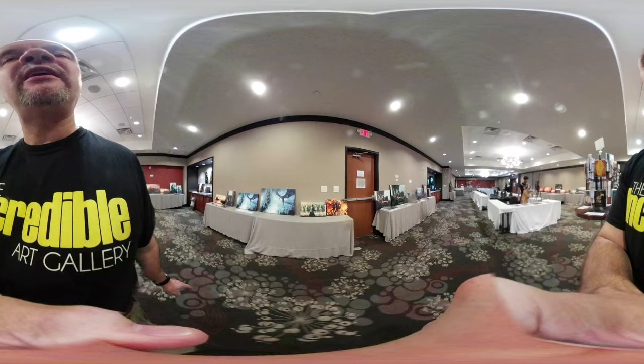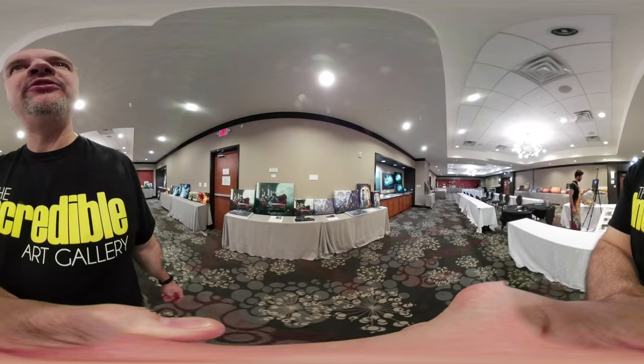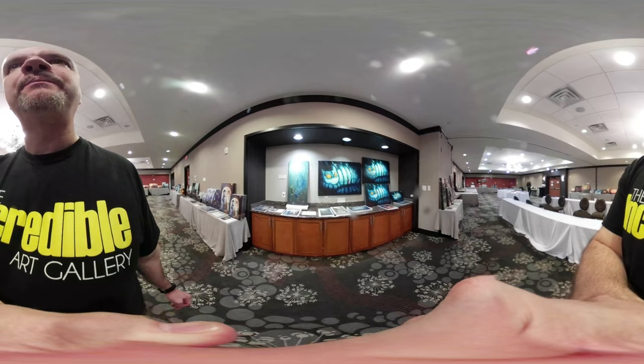Now we're moving into the Game of Thrones section. Again, a pretty wide variety of his Game of Thrones work. This is Sunday, our last day, so we've got a couple titles that may have sold out already, but for the most part we're pretty well stocked throughout the entire show. Now we're moving into the Alice in Wonderland themes — pretty cool stuff. You can see the canvases leaning against the walls and the paper prints scattered about.